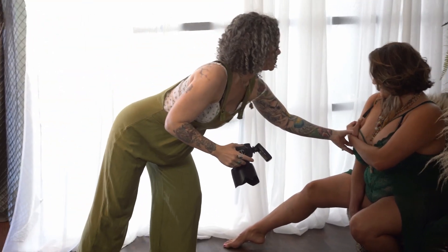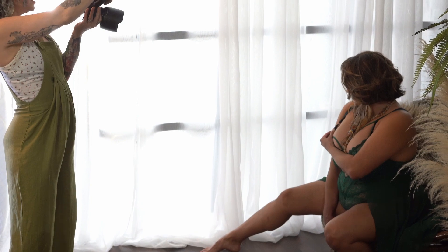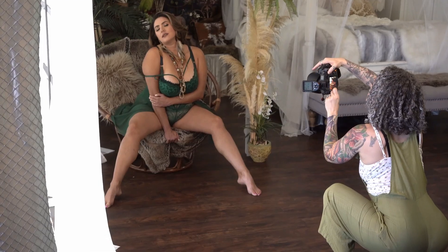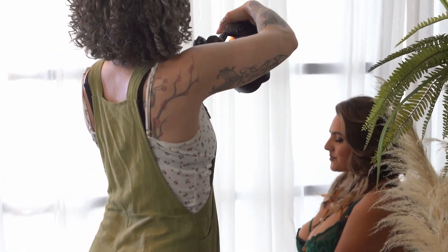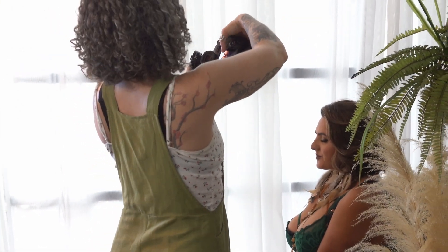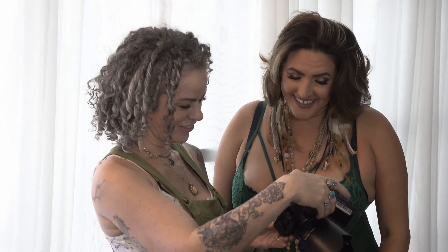I shoot from a lot of different angles and spaces in the studio. As I move around, I'll probably have you move around as well, changing your position, slightly adjusting your pose so that we get lots of variety. And one of my favorite parts is giving you a little sneak peek, so you get to see what your photos are going to look like.